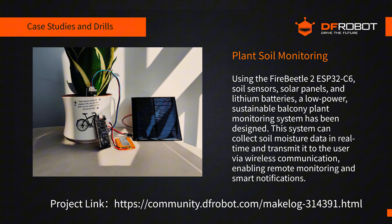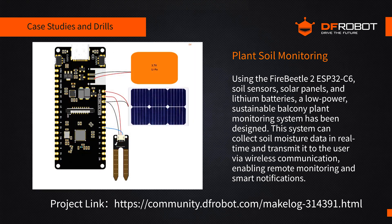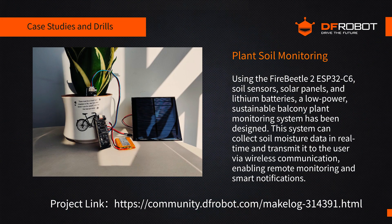Now I'll showcase some real IoT projects built with the DFRobot ESP32 board. Let's start with our first project: Plant Soil Monitoring. To improve the care of balcony plants, we've developed a solar-powered system with soil moisture sensors — a plant soil moisture monitoring system using the Fire Beetle II ESP32-C6. With this setup, we can monitor soil moisture and light intensity in real time, get timely reminders for watering, and the ESP32's web server allows us to access the data both locally and remotely.